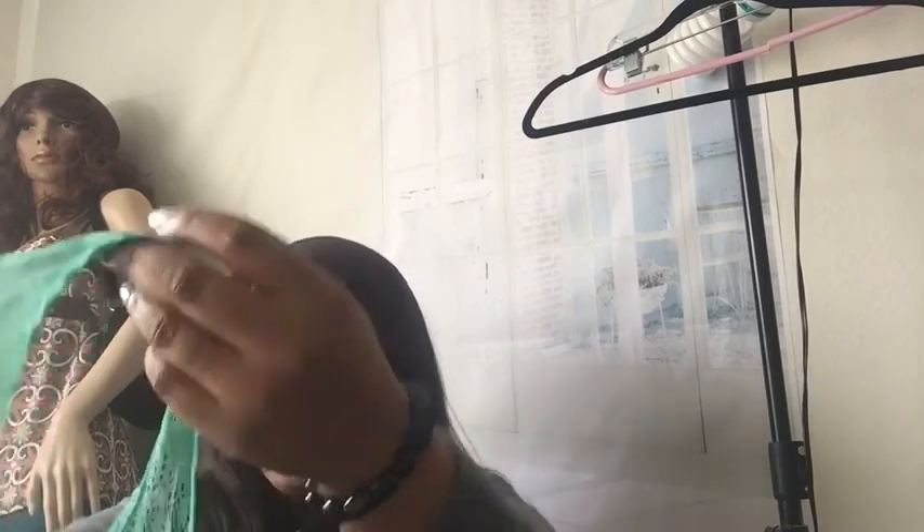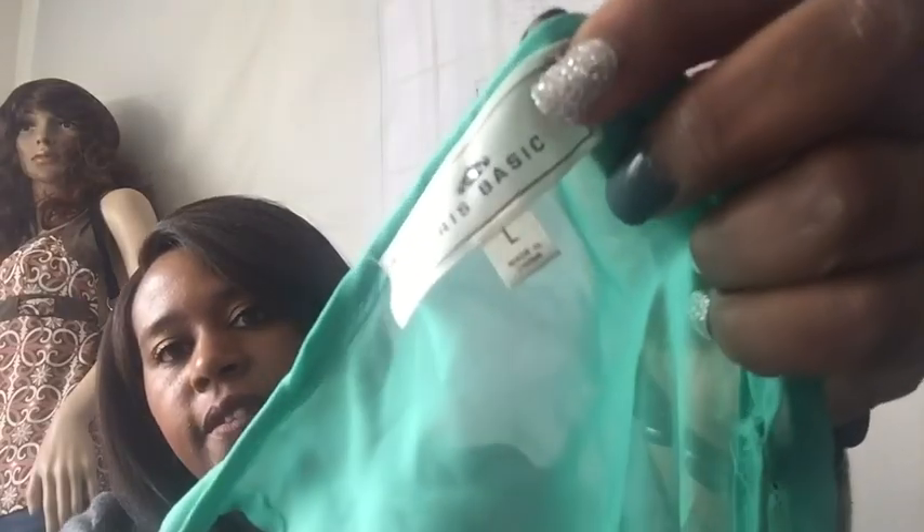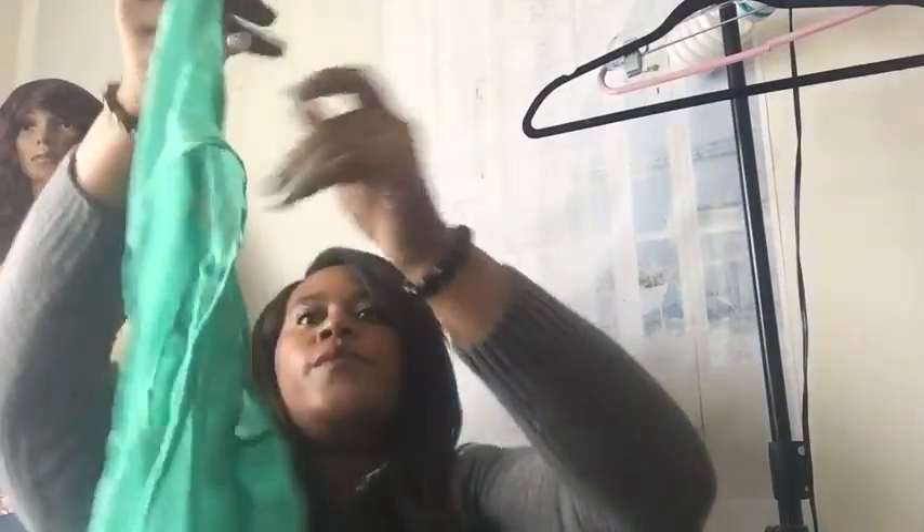This is Iris Basic — I don't know about this brand, I just picked it up because it was cute. If anyone knows Iris Basic and has sold this brand before, let me know in the comments. Just another cute high-low sleeveless lacy little blouse.